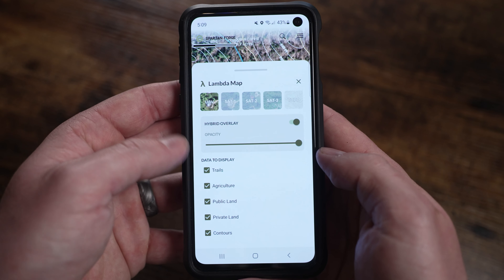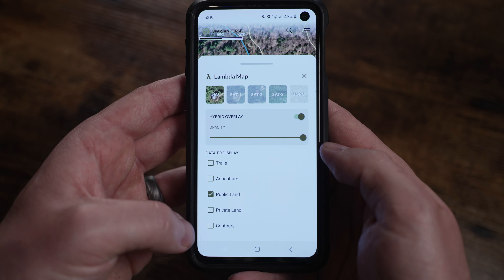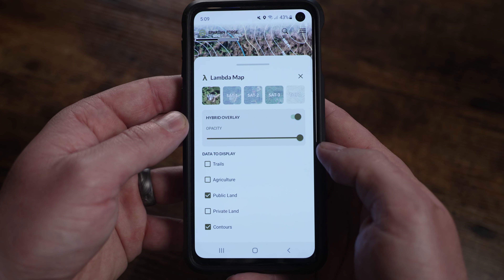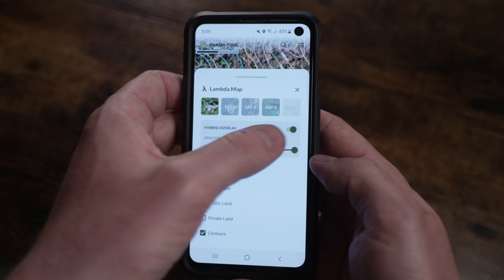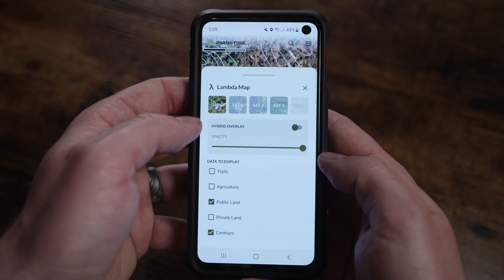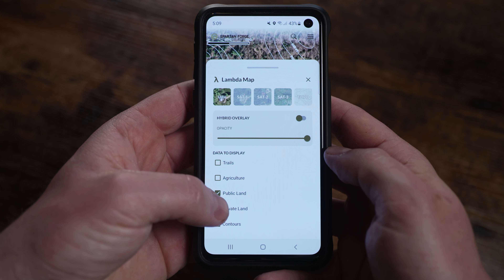Once you've made all your selections and you have your customized overlay, it's pretty easy to go back in at any point and change what layers are displayed. Personally, my lambda layer would typically have UAV imagery if available, and if not one of the other satellite backgrounds. I usually have the hybrid overlay turned off — I like public land boundaries and contours. It helps reduce clutter by hiding the things I'm not interested in. But if I'm in a scenario where I want to knock on some doors, maybe to get permission to go through a piece of private land or even hunt it, I'll toggle on that property ownership boundary layer.